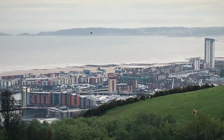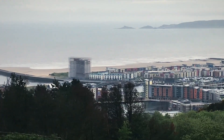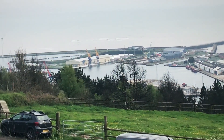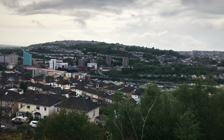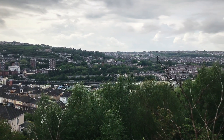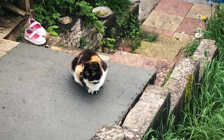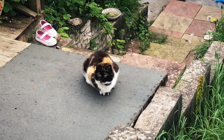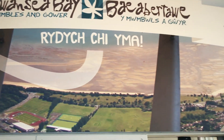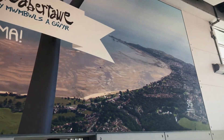And here is downtown Swansea and the harbor. Here's a view of the opposite side of the bay. That's a cool looking cat. Here's your aerial view of Swansea — not what you thought.